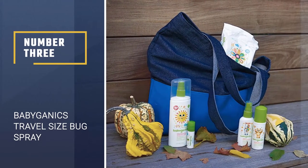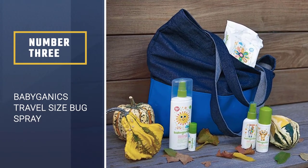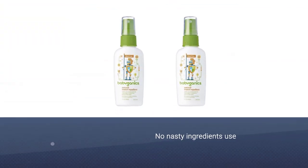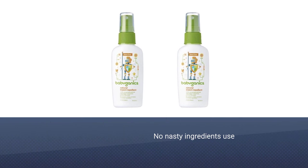Number 3: Babyganics Travel Size Bug Spray. With no nasty ingredients like DEET, parabens, sulfates, phthalates, artificial fragrances, or dyes, this is a natural repellent spray that is gentle enough to keep your little one protected.